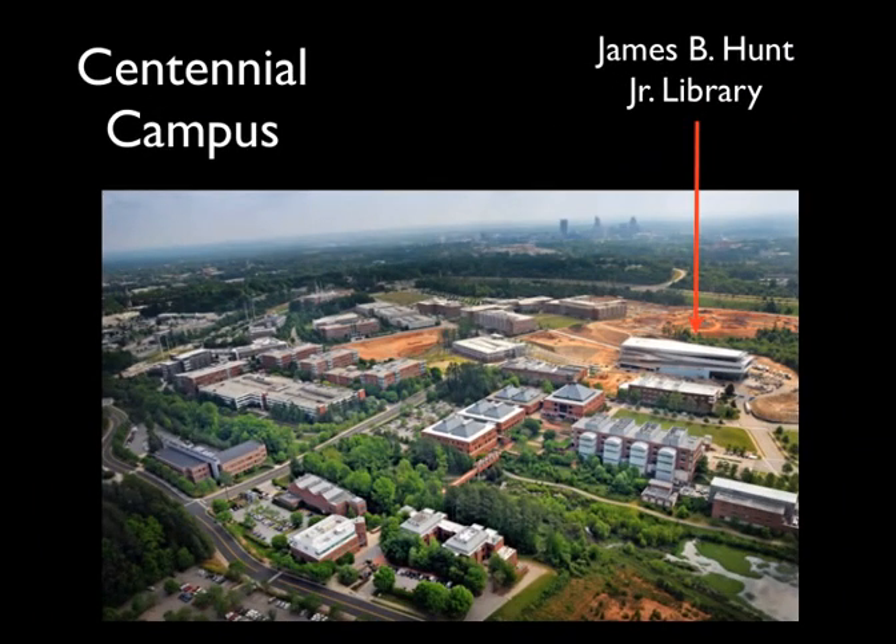The site of the New Hunt Library is Centennial Campus, a 1,000-acre research campus adjacent to NC State's main campus. Centennial exemplifies the vision of academic, corporate, and government partnership, significantly inspired by the Research Triangle Park model. The former governor, James B. Hunt Jr., after whom our new library is named, secured the land for NC State 25 years ago when he was governor of North Carolina.